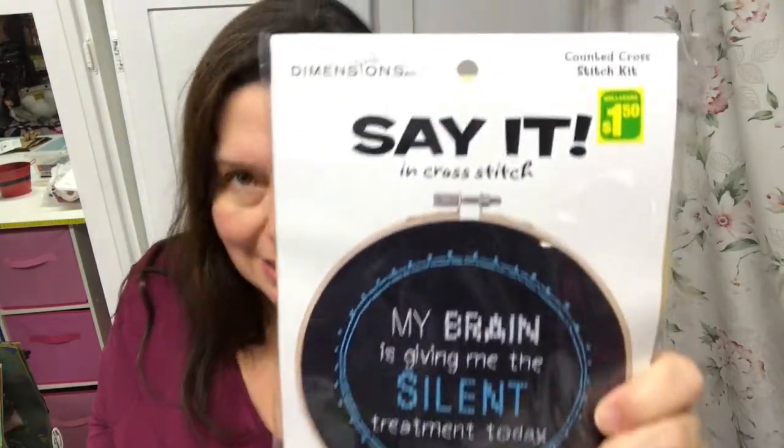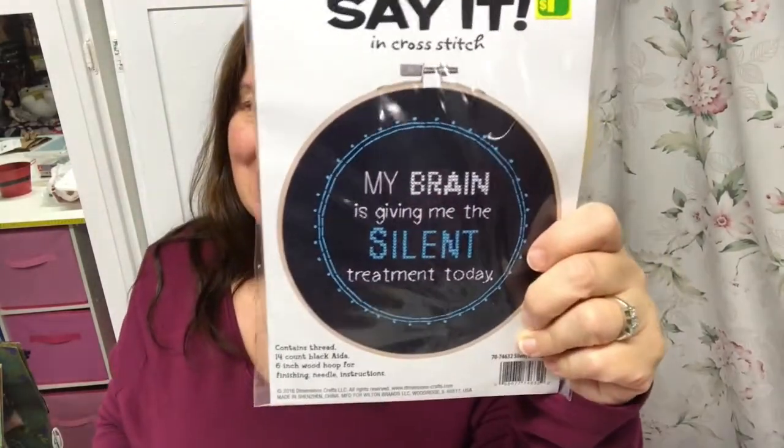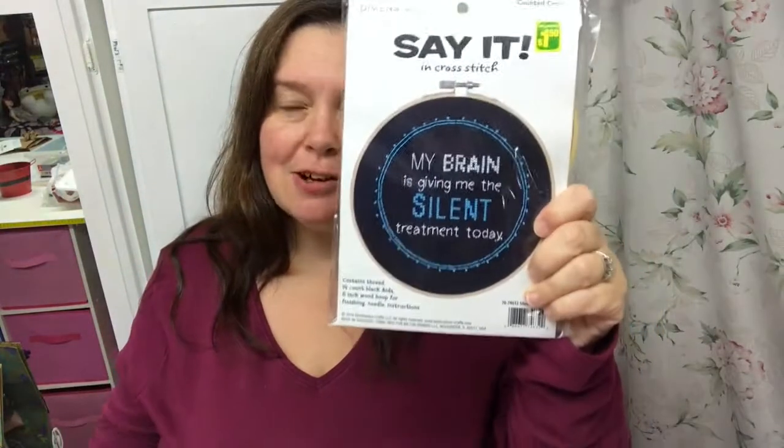They also had new cross stitch kits, and for $1.50 this one is pretty good. It's by the Dimensions brand and it says — my brain is giving me the silent treatment today — I've had many of those days! It's a really modern, urban way to combine quotes and cross stitching, and I just think it's really neat. I had to get it — I love the quote.